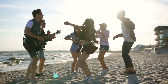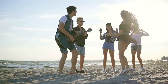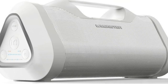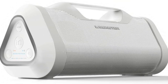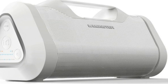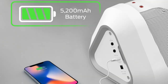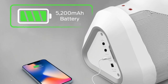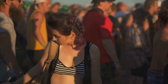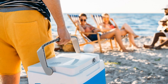No summer outing is complete without the perfect soundtrack, and that's where portable Bluetooth speakers come in. The Monster Bluetooth Speaker Blaster 3.0 offers excellent sound quality, long-lasting battery life, and is highly water resistant — making it ideal for outdoor use. From upbeat party anthems to relaxing nature sounds, this speaker can play it all, setting the perfect mood for your summer day. So pump up the volume and let the good times roll!